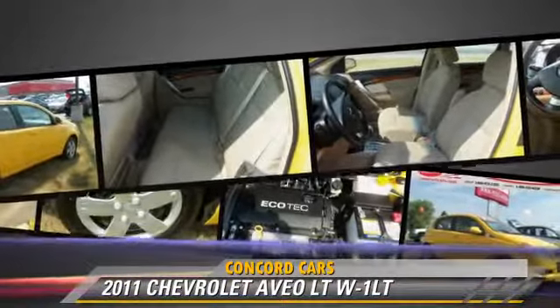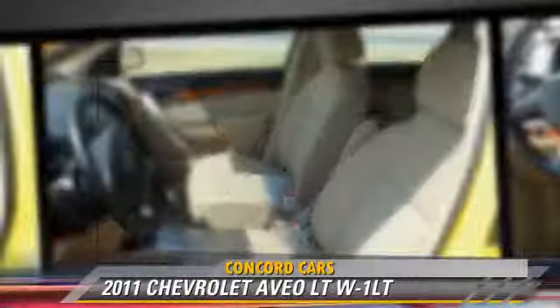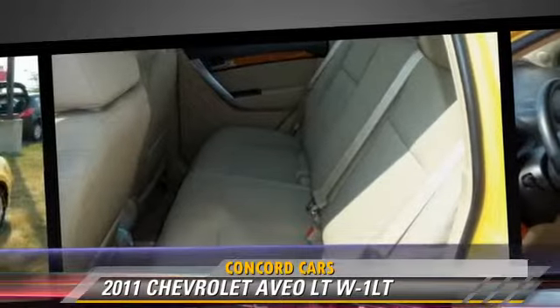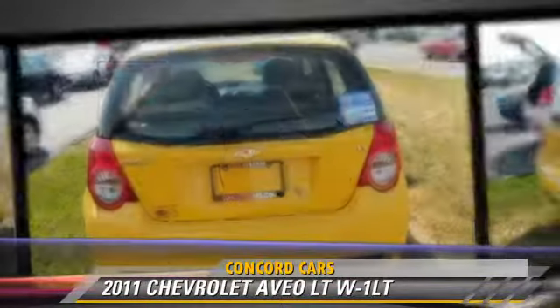Comfort and convenience features include power door locks, power steering, and a CD player with MP3. Give us a call to schedule your test drive today.